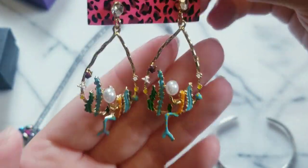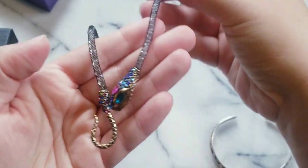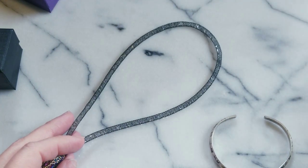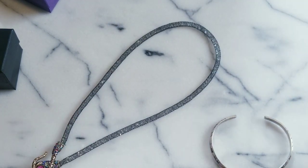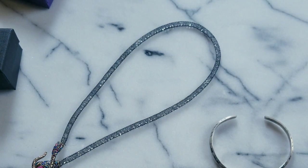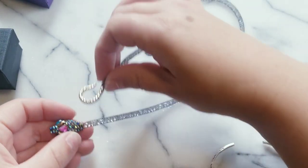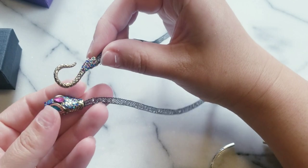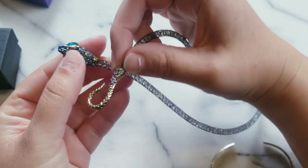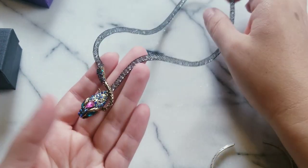These are definitely going to my collection and I was ecstatic to get this. Look at how cool this serpent necklace is - it's encrusted with rhinestones and it goes around your neck. I actually have been wanting this piece - I would see it and think, that's such a cool piece.